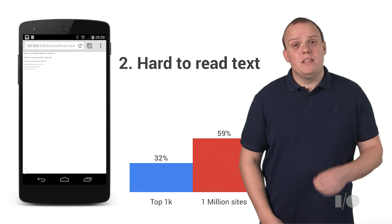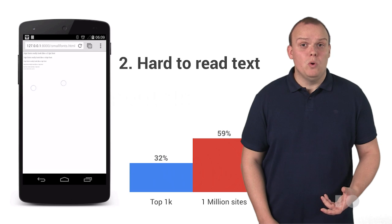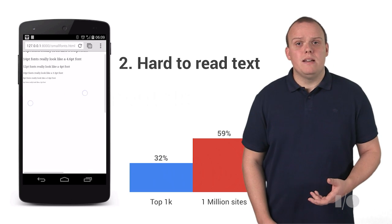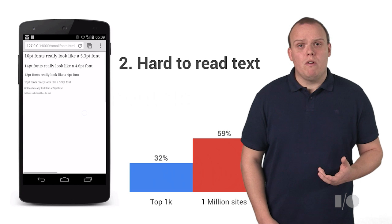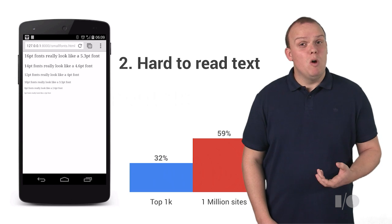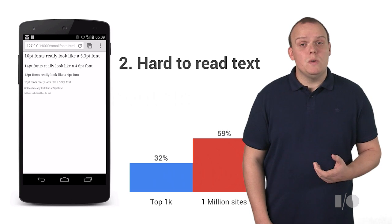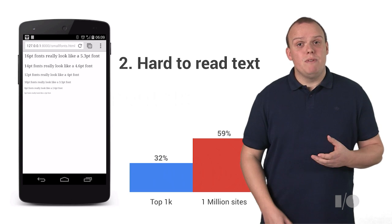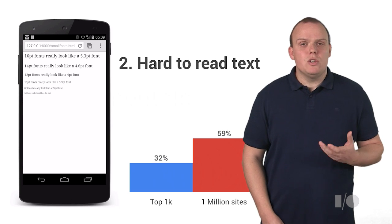We found that over 32% of the top 1,000 sites had text that was too small for users to read comfortably, and this got even worse with the long tail of the web. Now imagine you're on your mobile and you're viewing a page that's not mobile-friendly, but has been designed to use a 12-point font. Because of the scale that the browser introduces, it actually reads like a 4-point font, and this is just not great for users.